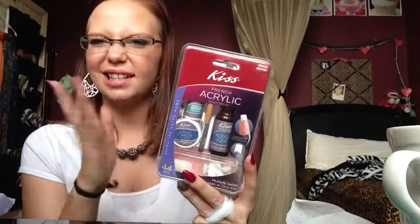The last store I went to is CVS — one of my favorite stores because you can coupon and get extra bucks. The first thing is the Kiss French Acrylic Sculpture Kit. First time I put acrylic on my nails and I did an okay job. I tried to do the stiletto nail look — I used this kit and I love it. This was $10 at CVS.